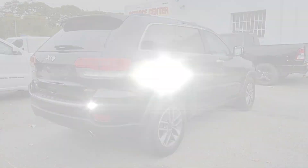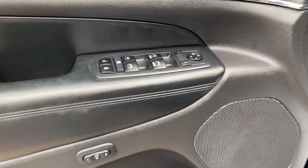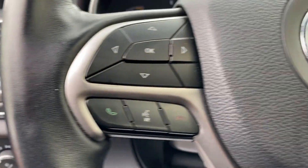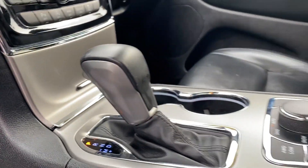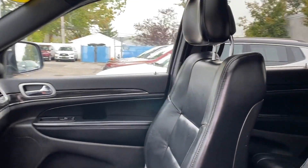Leather seats, Wi-Fi hotspot, satellite radio, multi-zone air conditioning, four-wheel drive, blind spot monitor, parking aid sensor, heated side view mirrors, wood grain trim, passenger seat adjustable lumbar support, memory seat, and tinted windows.